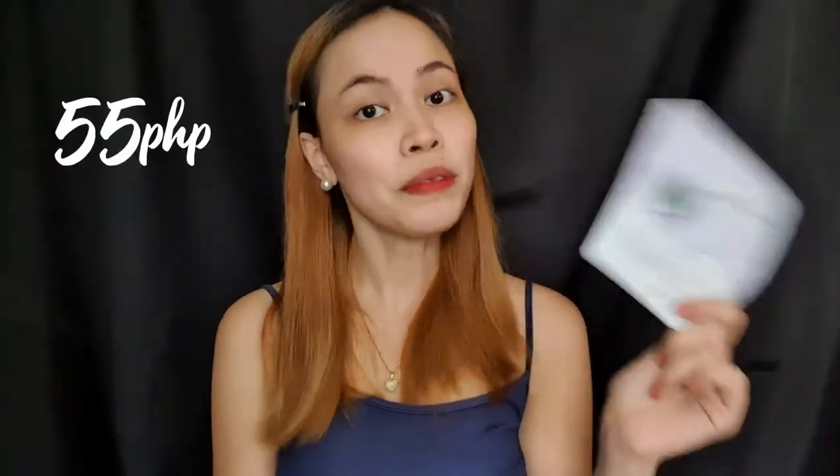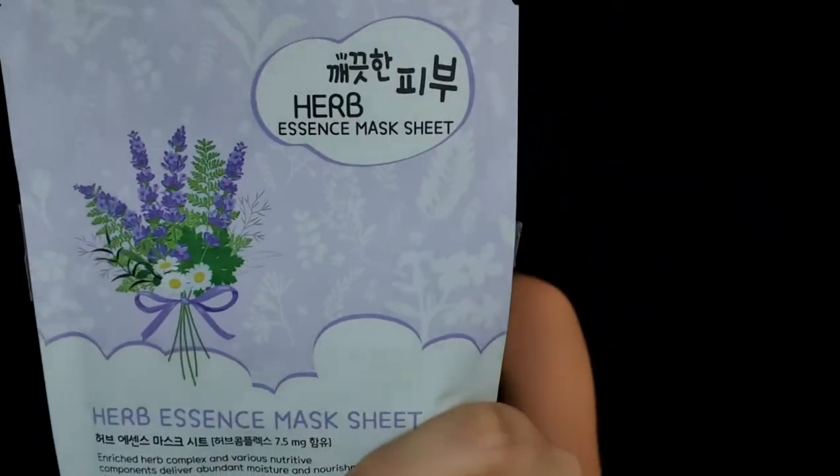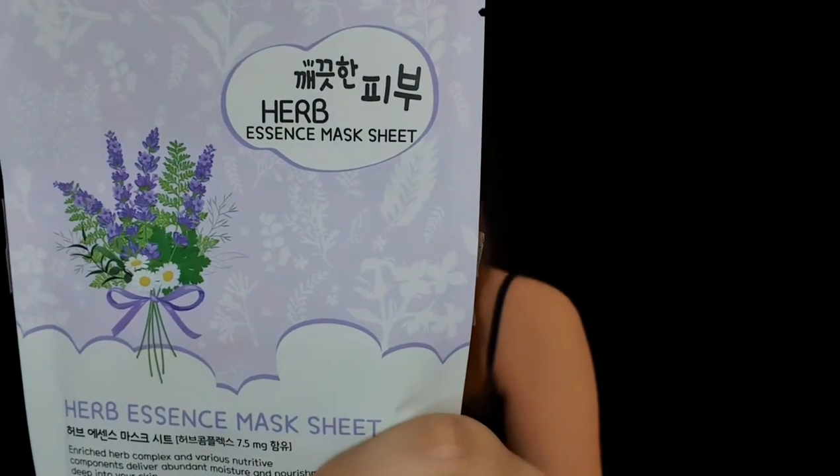The sheet mask costs 55 pesos each. First, we have the Herb Essence Sheet Mask, and this one has lavender flower extract and it contains six botanical ingredients which is perfect for hydrating and treating irritated skin.